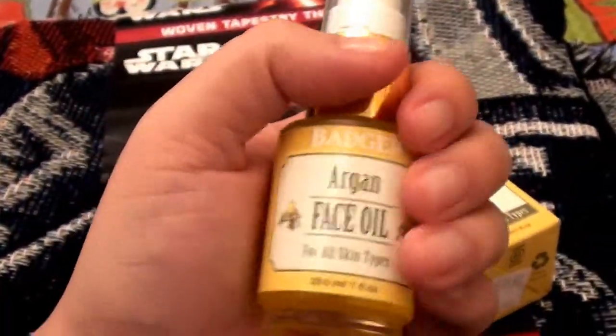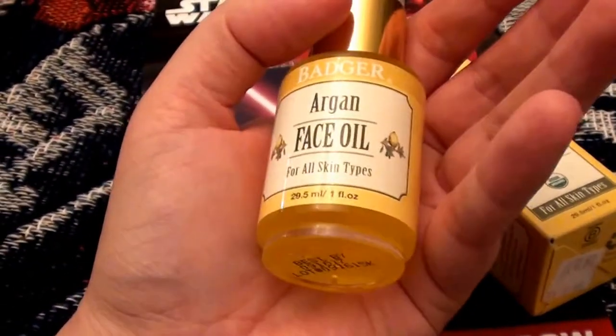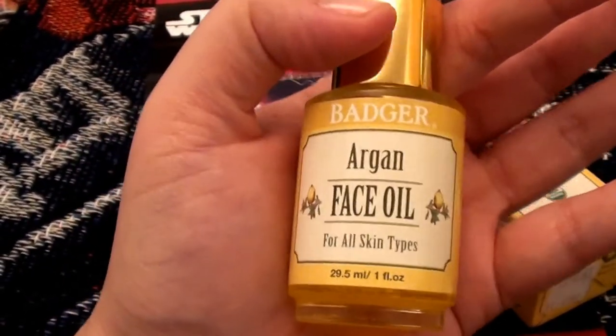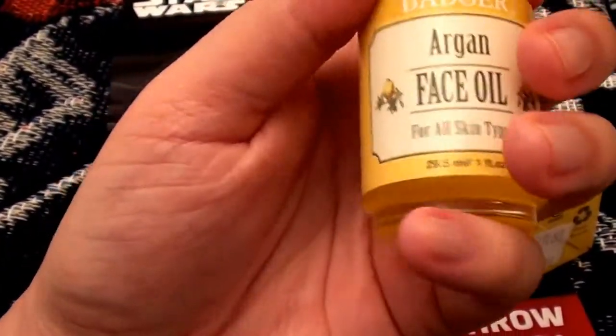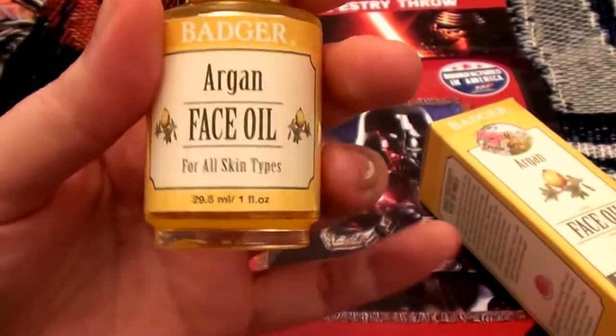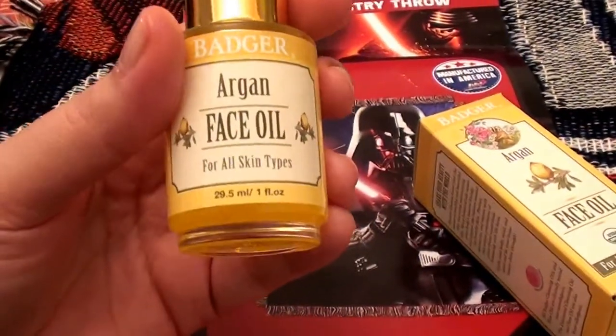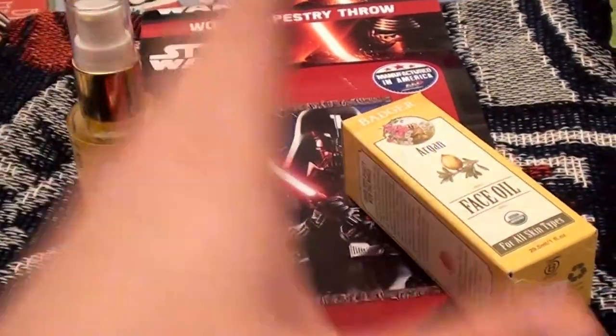I think these products are well worth the money. I really do recommend it. I am also a huge lover of argan oil — for the hair, the skin, the face, the body — you name it. Love argan oil.